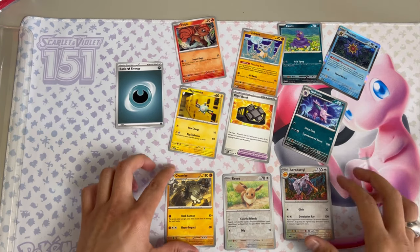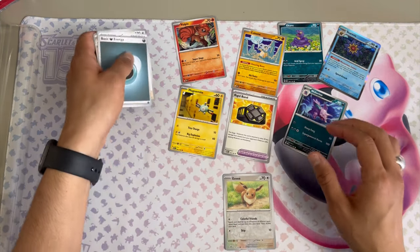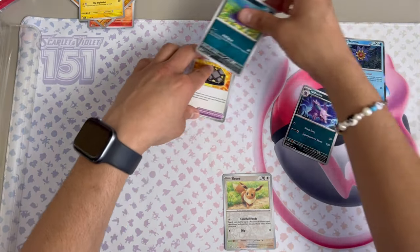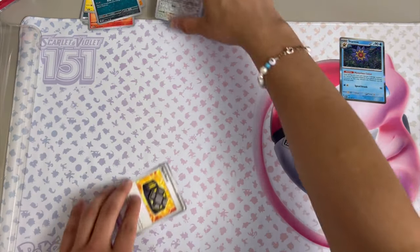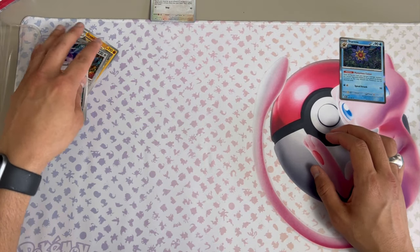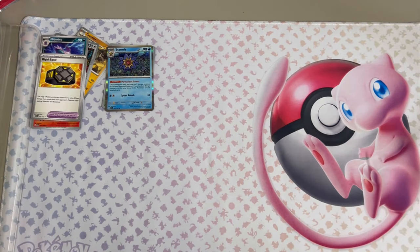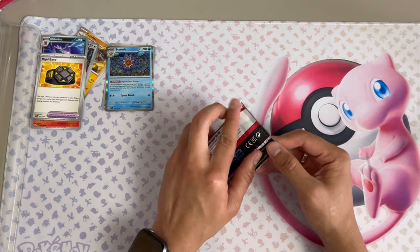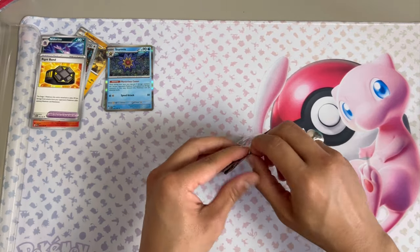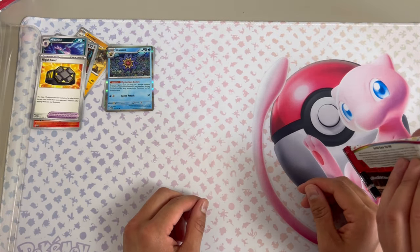So the technique is: open it, put your commons and uncommons together and your reverses together in a stack. Keep them on the mat. Reverses are pretty close in value, not worth a ton — a buck or two — you're not gonna grade those. There's a little trick: you notice how it pops up right there, then pull that — you've got a pro opener right there.